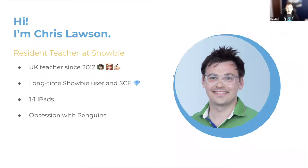My name is Chris Lawson. I am a resident teacher at Showbie, which basically means I am a full-time UK class-based teacher of a year five class — in fact a year six class next week. I have been a teacher since 2012, a long-time Showbie user and a Showbie certified educator. The school I work in is a primary school with around a hundred iPads in either one-to-one or shared devices, and we also have an IT suite available with PCs and numerous other aspects too.